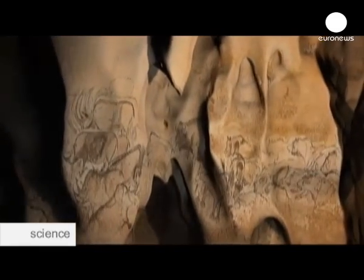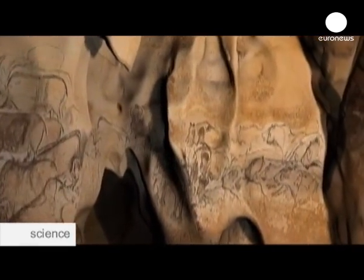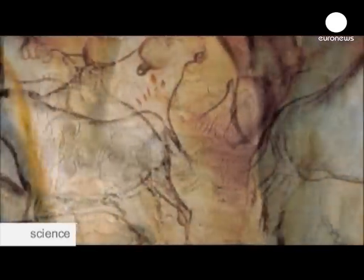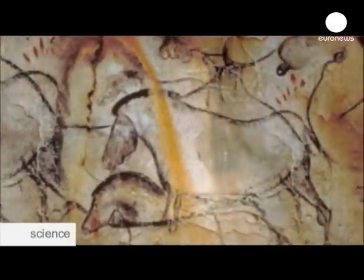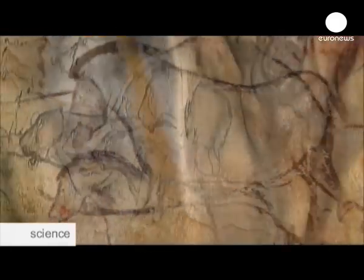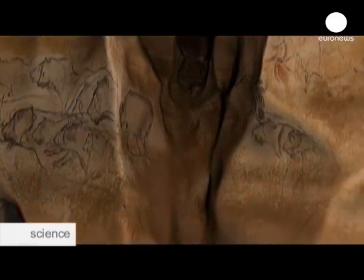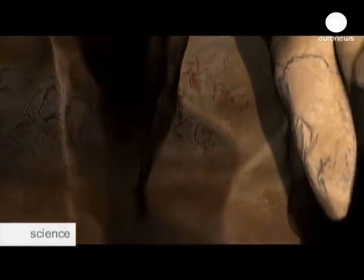The quality of the art is astonishing. Perspective is used to show herds on the run, and these early-day artists use subtle shading on the animals' bodies. There are more than 400 painted animals on these walls — 14 different species, including lions, rhinos, and the now-extinct cave bear.